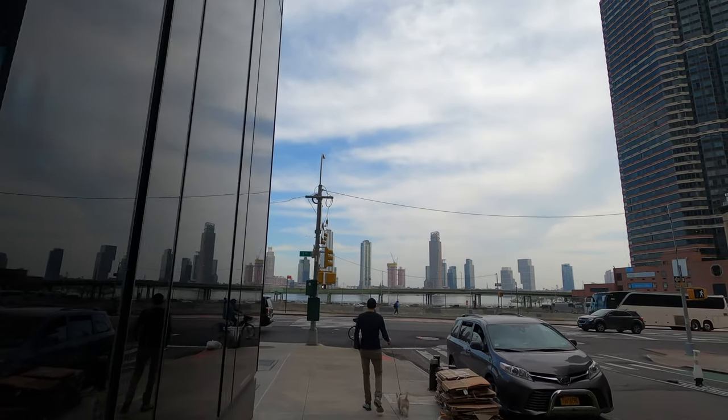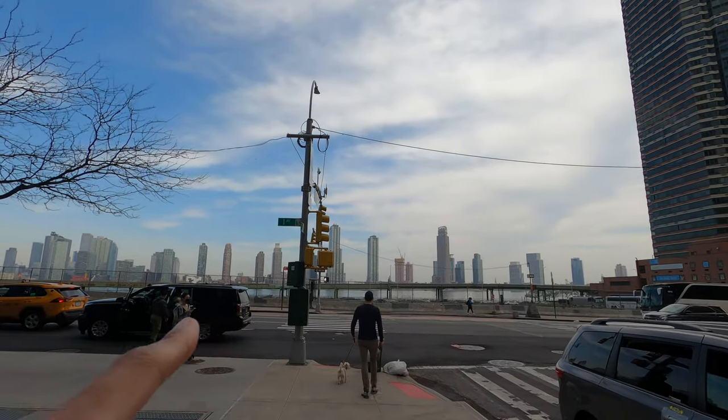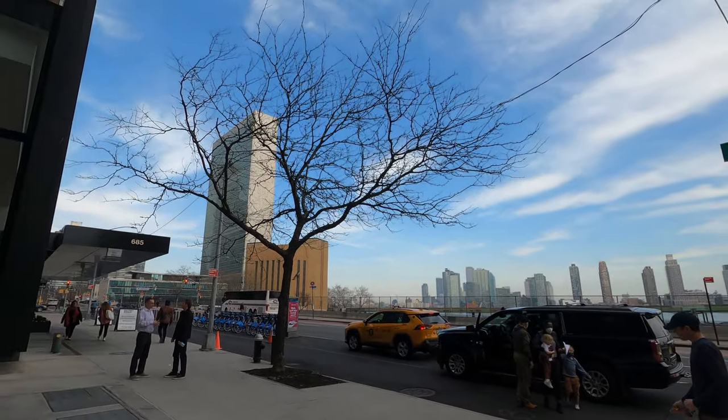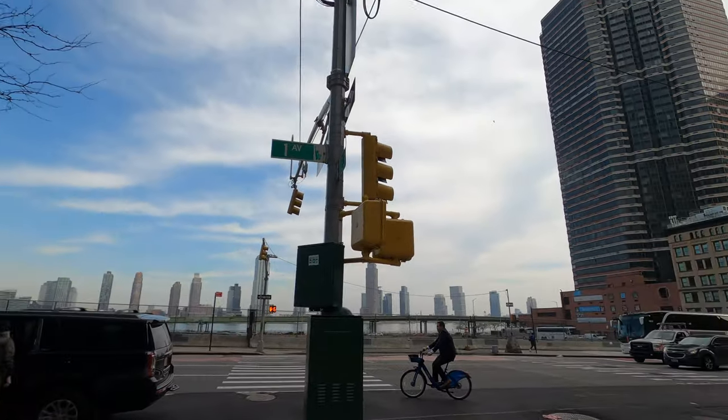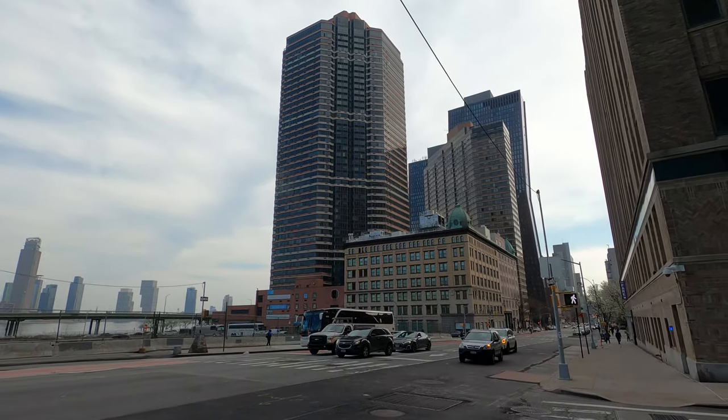Another cool thing about this neighborhood is that it goes all the way to the East River, and by the highway you can get some views of the river and Queens. It's not really that big but it's pretty interesting and worth a little visit if you're around Manhattan. There's really heavy traffic jam over there from the tunnel. Those skyscrapers you see over there — that's actually Long Island City, Queens. And the United Nations building is right there.